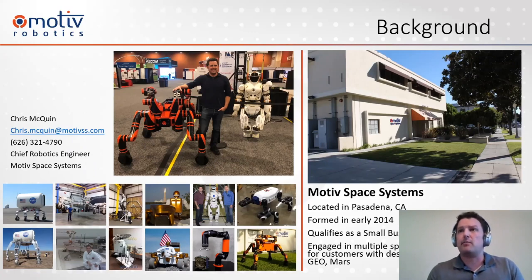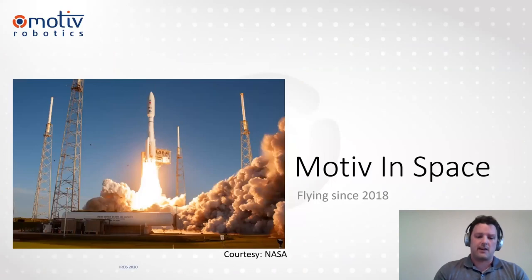Motive Space Systems is located in Pasadena, not too far from JPL. We were formed back in 2014, so only six years old now. We qualify as a small business, which is sometimes important for partnering and collaborative efforts with larger organizations. We're happy to be engaged in multiple spaceflight developments. We currently have hardware on the ISS, hardware on its way to Mars, as well as systems slated for LEO, GEO, and future Mars options.